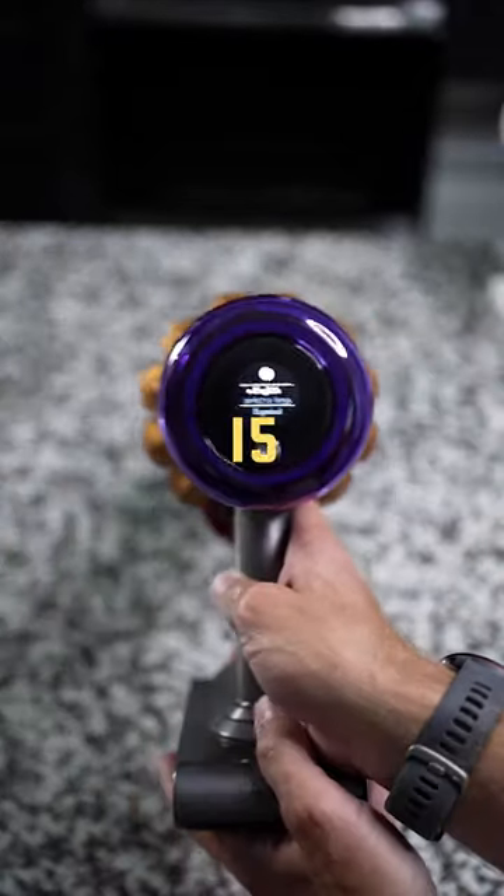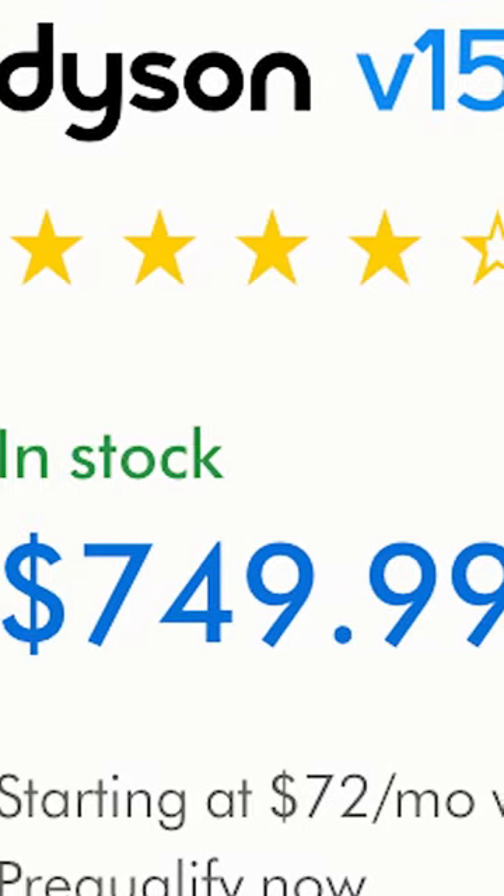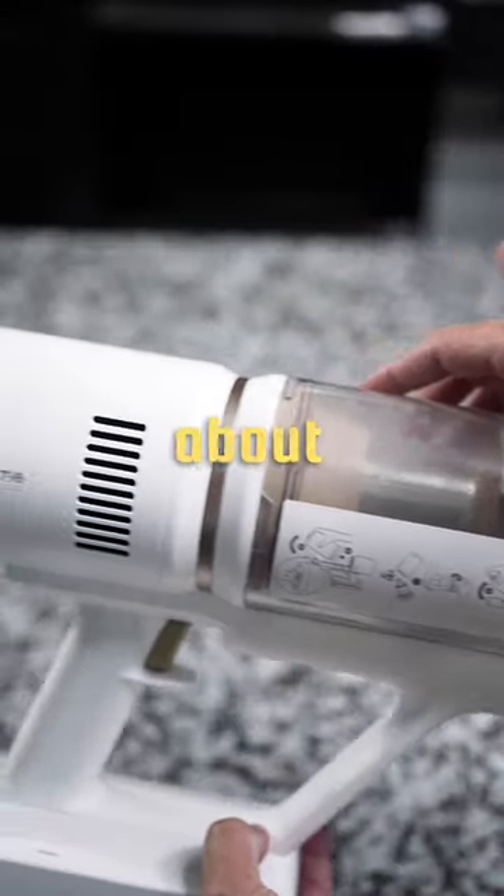This vacuum right here is the Dyson V15 Detect — rated the best vacuum in the world, and it costs a crisp $700. Versus a random wannabe vacuum that costs about $100.